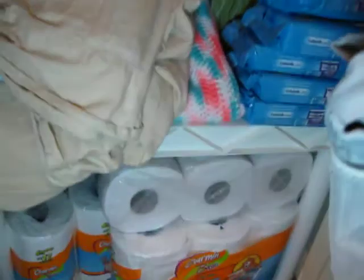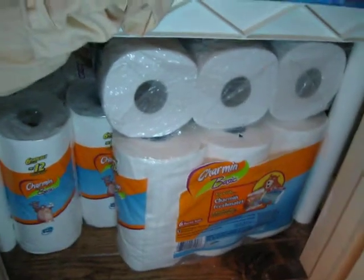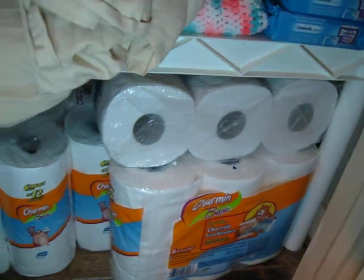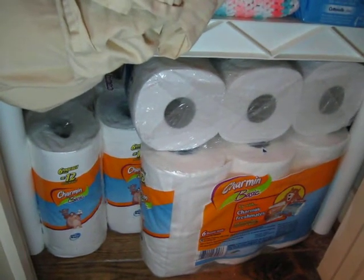On the bottom I've got some toilet paper that I've stockpiled. This Charmin Basic was $2.99 at Walgreens and CVS and I had coupons for $0.25 off.